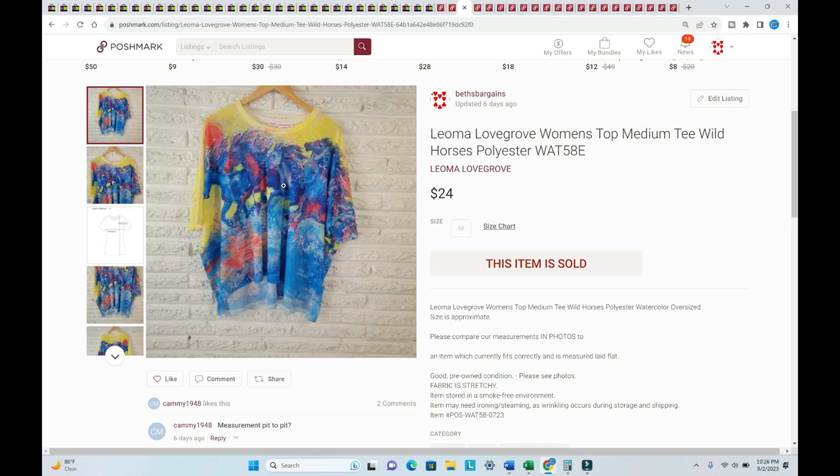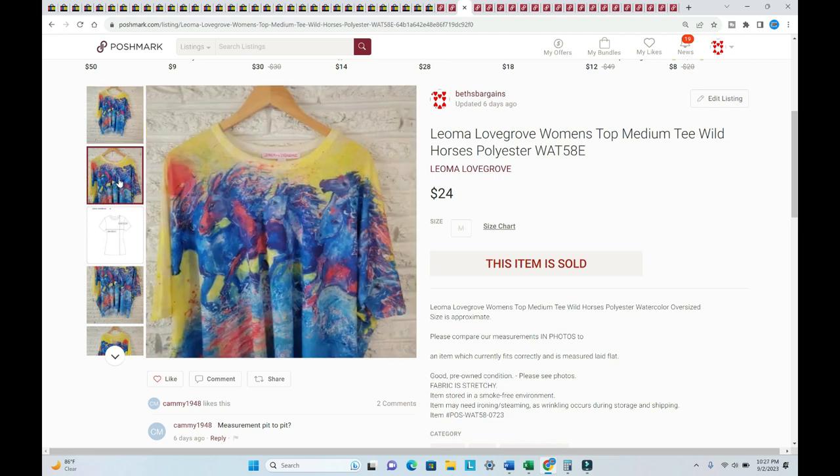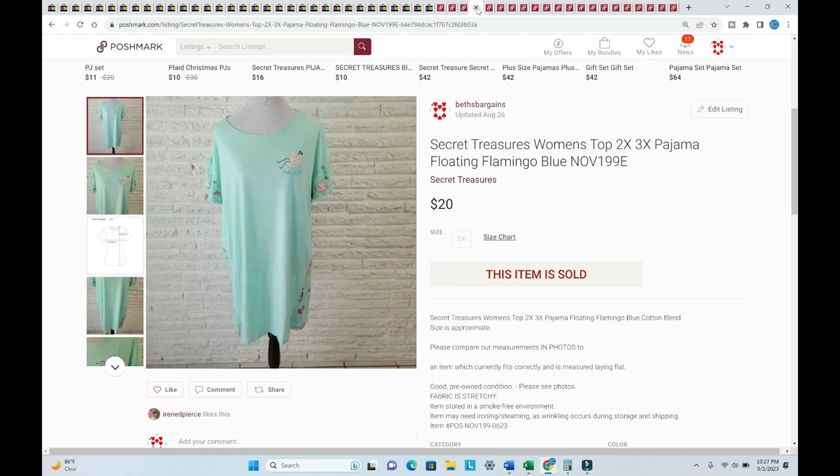I'm showing this Leoma Lovegrove shirt because it's just the coolest thing — it has wild horses on it. I've never seen this shirt before. It sold for $24, listed in July. Here's another Secret Treasures item — a flamingo floating on a river saying 'Take It Easy.' Listed in June, sold for $20 plus shipping.